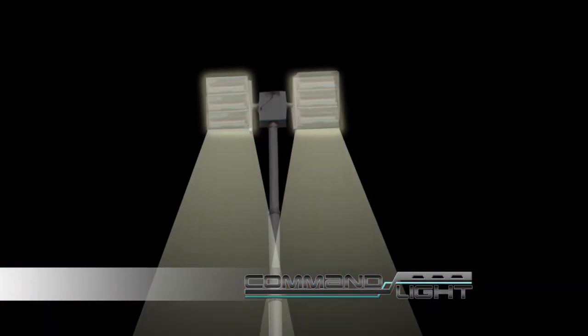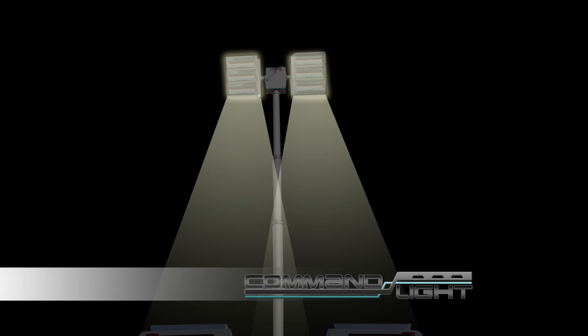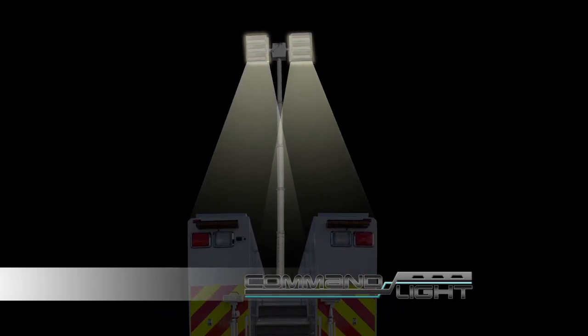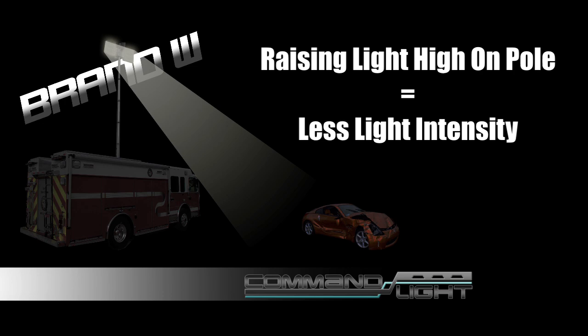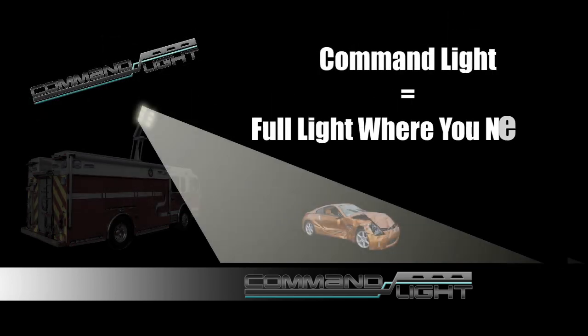If you only have a light on a pole, all the area next to your truck is shaded, making it more difficult for oncoming traffic to see you. Raising a light high on a pole also reduces the light intensity in the area you are working.